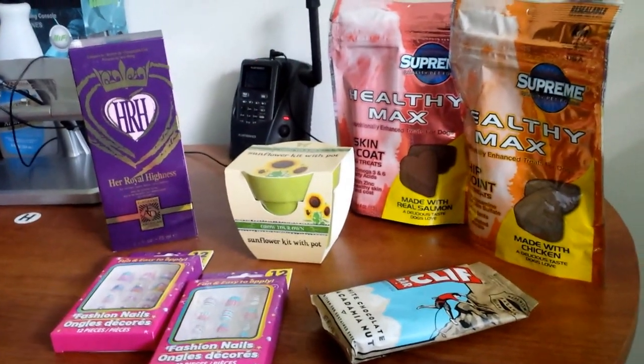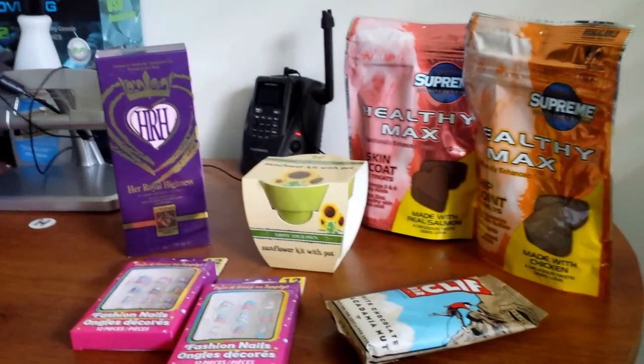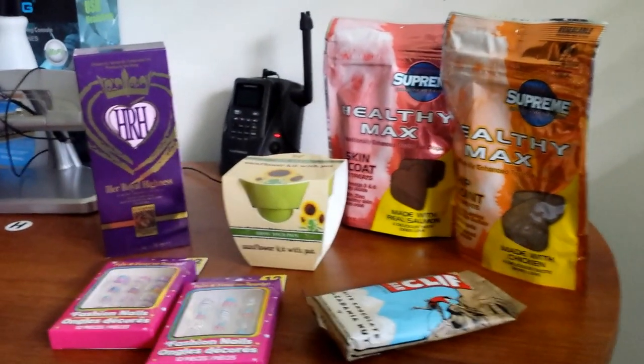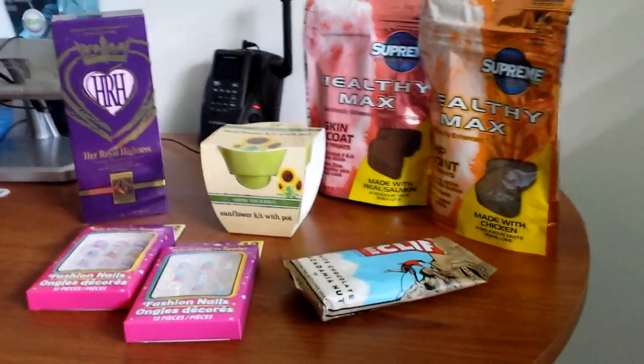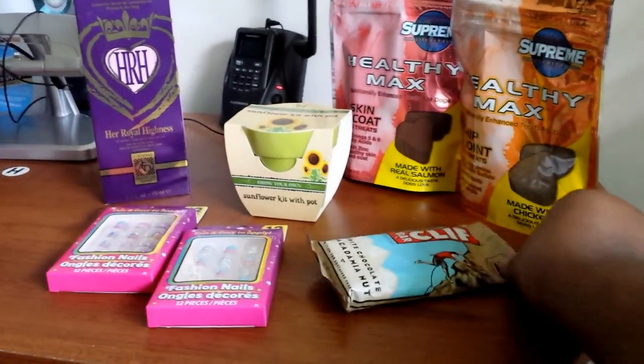I also got a sunflower kit in a pot — I guess I was in the summer mood and want to grow stuff but don't want to go outside and get hot. So I got a lot of the little kits: the terrarium, the sunflower kit, and the little grass person.